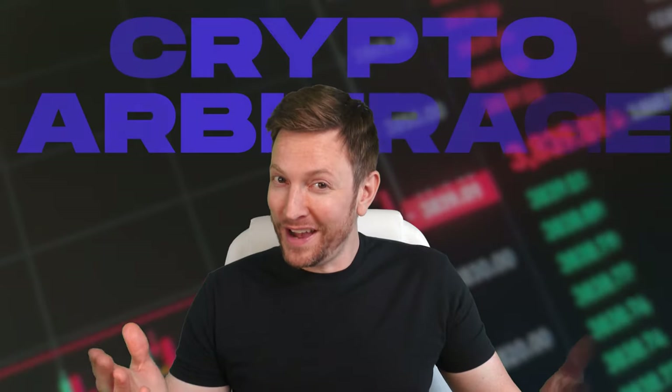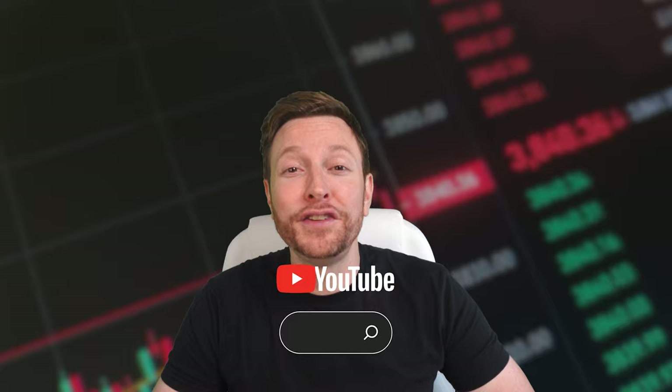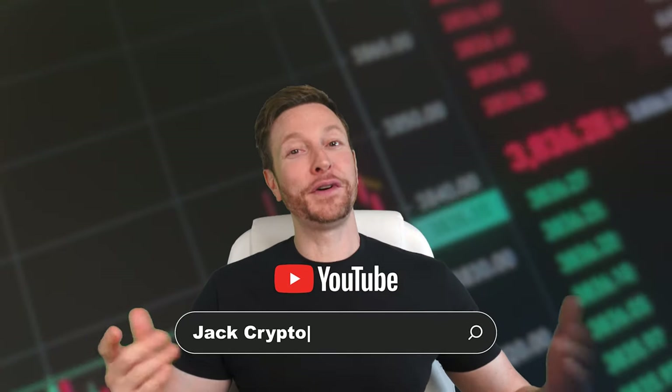So guys, crypto arbitrage? Yep, that's the one. Hey everyone, good to see all my favorite viewers and my favorite haters. Jack here, the biggest crypto blogger on YouTube. Make yourselves comfortable. Here we go.